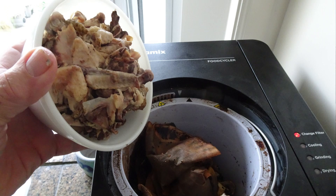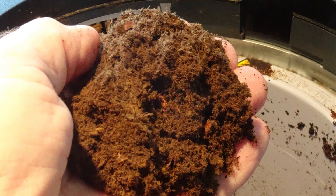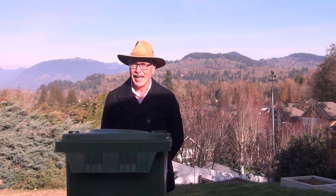For those of us who are not vegetarian, the dried product may have a slight odor that may attract rodents or other small animals. One recommendation is to store the product in a closed container.